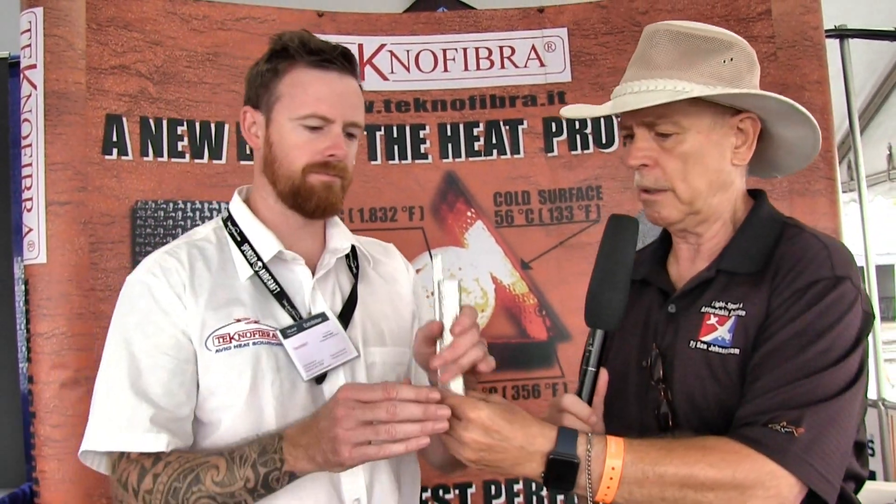Before we start the demonstrations, let's look at some other ways you can use this. The tubes are an idea to be able to sheath any cables, any electrical components and oil lines. They come in different thicknesses.